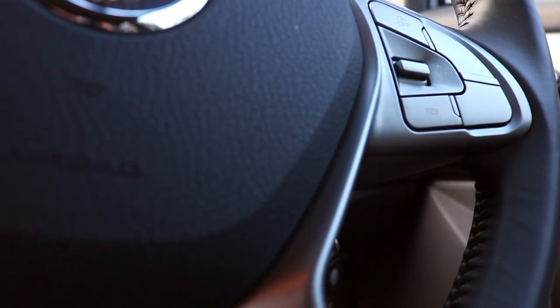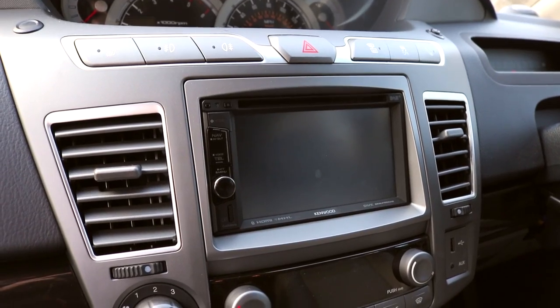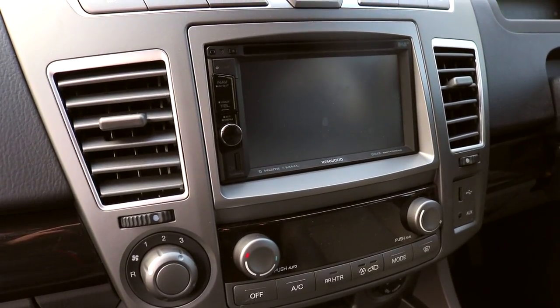It has a leather-clad steering wheel with controls for the cruise control. Air conditioning is standard as you'd expect. A rather good option is this Kenwood stereo, which is a bit of an all-singing all-dancing machine — it gives you a reversing camera and digital radio. It's a real neat piece of kit.